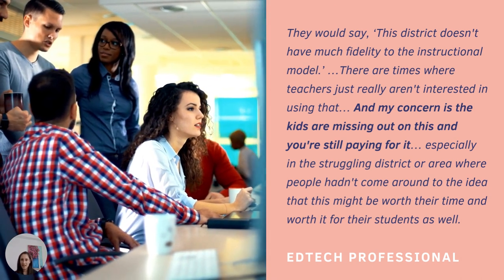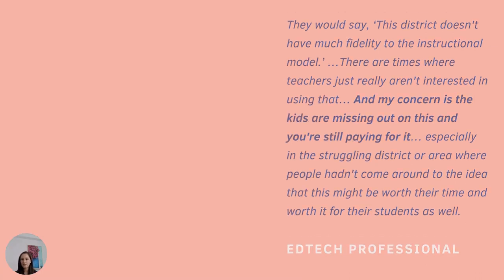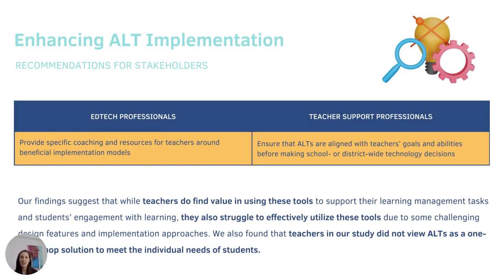One EdTech professional suggested a cascade of a lack of teacher buy-in leading to a lack of fidelity in the use of the tool. These findings suggest that better alignment is needed between teachers and other EdTech and education stakeholders around the role and value of ALTs. Some stakeholders have high expectations and even consider ALTs a one-stop shop for classroom teaching. However, our findings suggest that teachers who have experience with ALTs tend to have a more moderate expectation, viewing ALTs as helpful but a limited supplement to their own teaching practices. Recognizing these discrepancies and listening to teachers' perspectives would help EdTech developers and teacher support staff focus their efforts on maximizing features and implementation models that actually work best in the classroom.